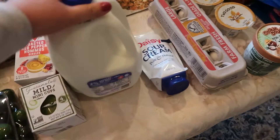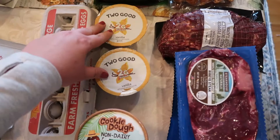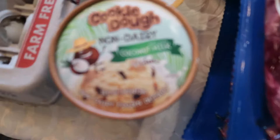Moving on to the dairy section — I don't consume dairy but my family does, so I picked up some milk for my kids. My husband likes sour cream on tacos and I haven't bought it in months, so I picked one up for him — this little squeeze bottle is great for tacos. Eggs are a staple in my house. I already had a dozen but we go through a lot, so I picked up one more. I also got some vanilla yogurt for my kids — I like buying ones that have a reasonable amount of sugar, since flavored yogurts tend to have a lot.